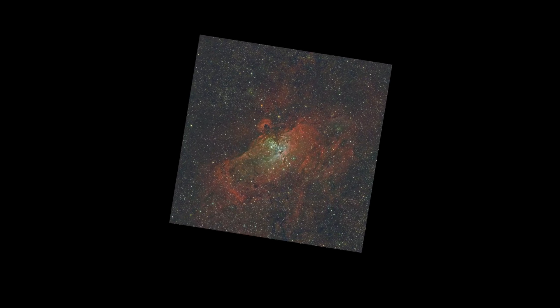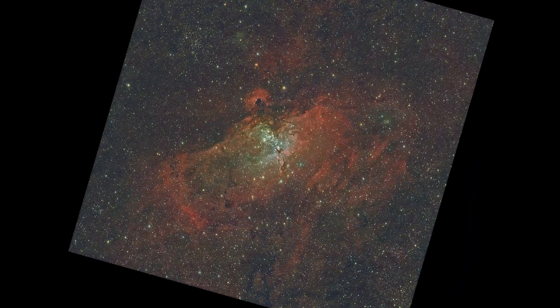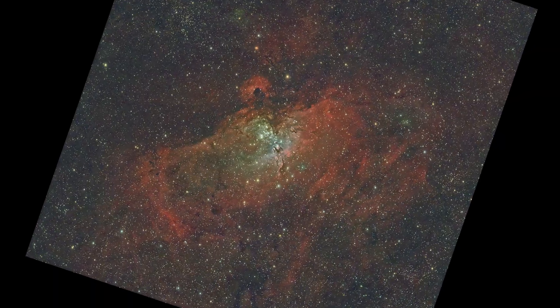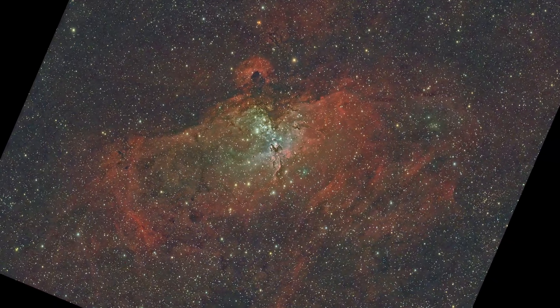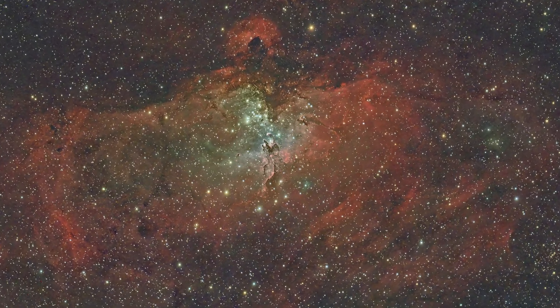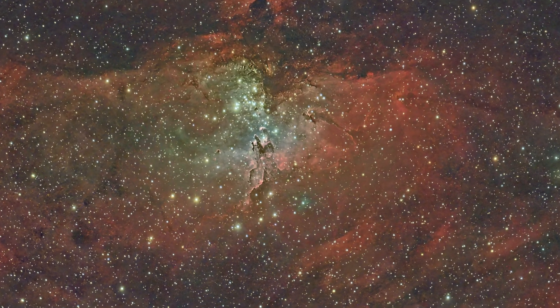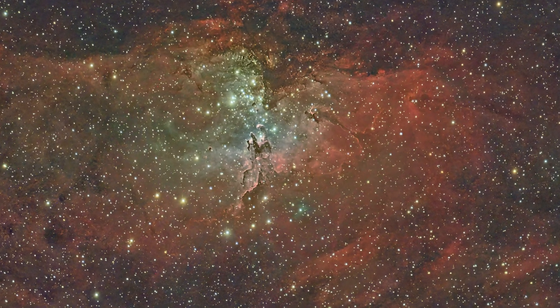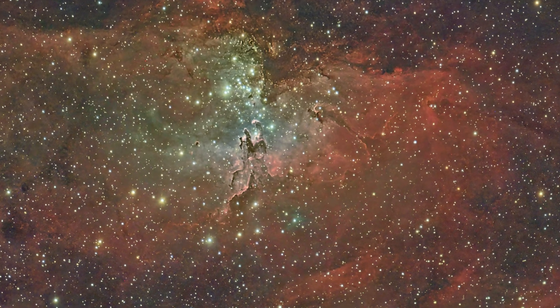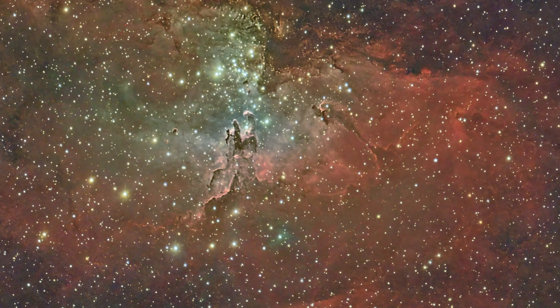And here it is — my Eagle Nebula captured from Leander, Texas, using a backyard telescope. The Pillars of Creation rising from the gas like ghostly towers in space. Every star twinkling here is a sun, many with their own planets. If you thought this was amazing, imagine what else is hiding in our night sky. Subscribe for more cosmic adventures. Next time, I'll be chasing Comet 3i. Clear skies and keep looking up.